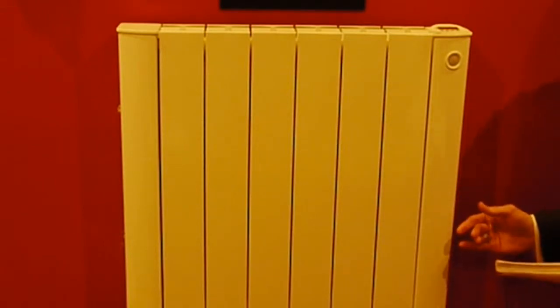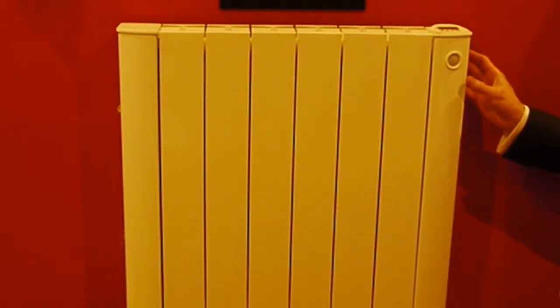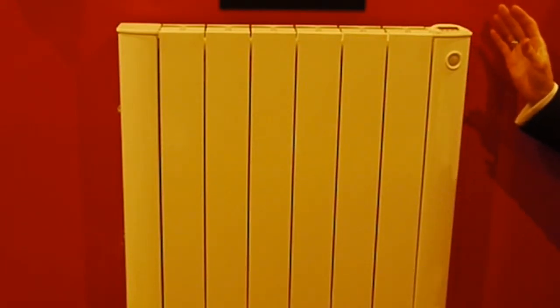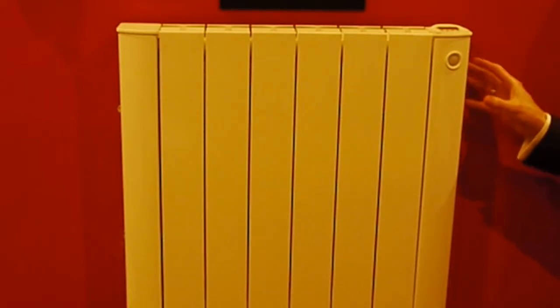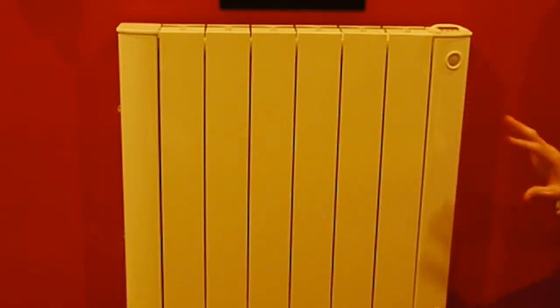On top of the efficiency, we also have the advantage of a simple and robust installation process. Every radiator comes with easy-to-fit, fully secure brackets, which means that the radiator simply snaps on the wall in half an hour.